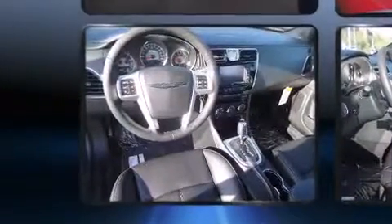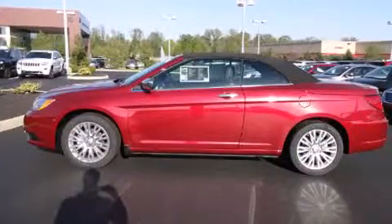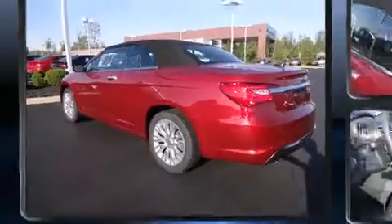Standard features include heated seats, speed sensitive wipers, heated door mirrors, a power convertible roof, and voice activated navigation. You and your passengers will enjoy the stereo system, which includes a CD player with MP3 capability.